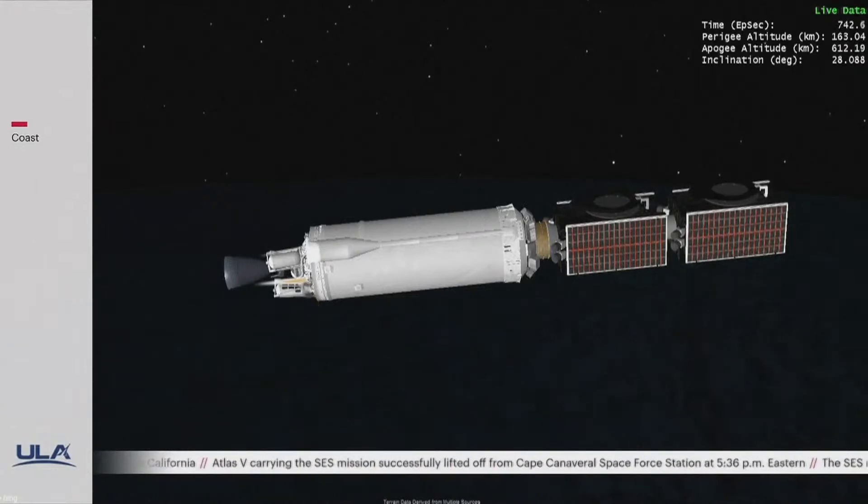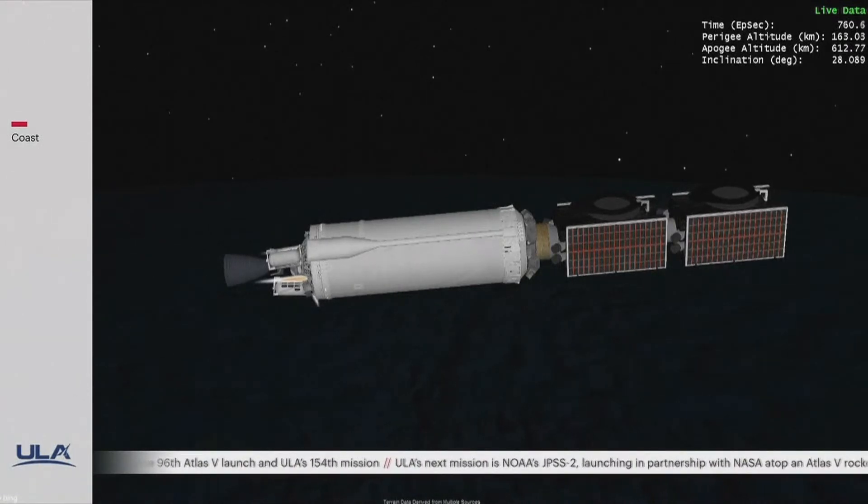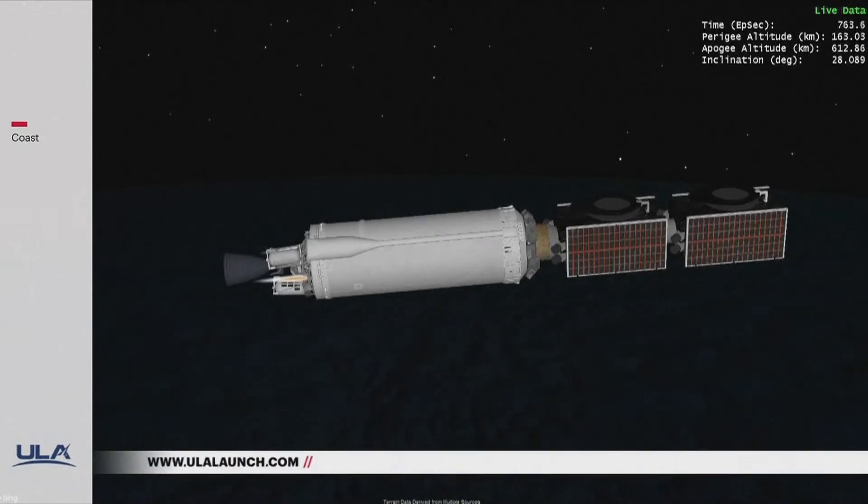This is Atlas Mission Control at T plus 12 minutes 26 seconds. Jesse Gonzalez has reported successful cutoff of the first of three Centaur engine burns. The SES-20 satellite is scheduled to separate from ULA's Centaur upper stage into a new near geosynchronous orbit in about six hours, followed by SES-21. You can stay updated on today's long ascent to orbit with ULA's live blog at ulalaunch.com or join the conversation on Twitter and Facebook.